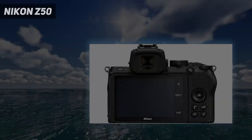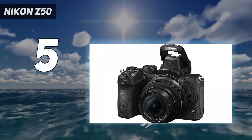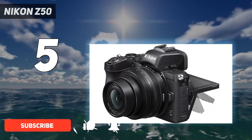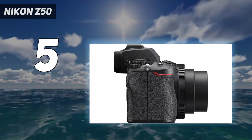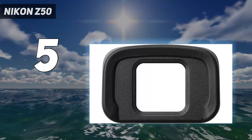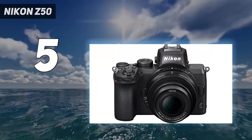Starting at number 5: the Nikon Z50. The Nikon Z50 is a mirrorless camera that is light enough to take anywhere. The 180-degree tilting screen is also handy — it's perfect if you're an Instagram influencer prone to taking selfies. The 209 focus points cover almost the whole frame, giving you great freedom when composing your image. It also has eye detection autofocus, which is particularly useful for portraits.